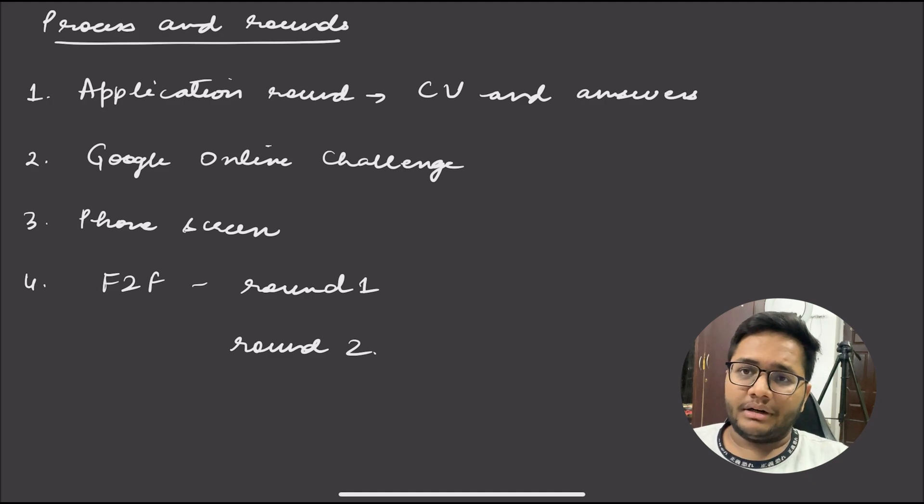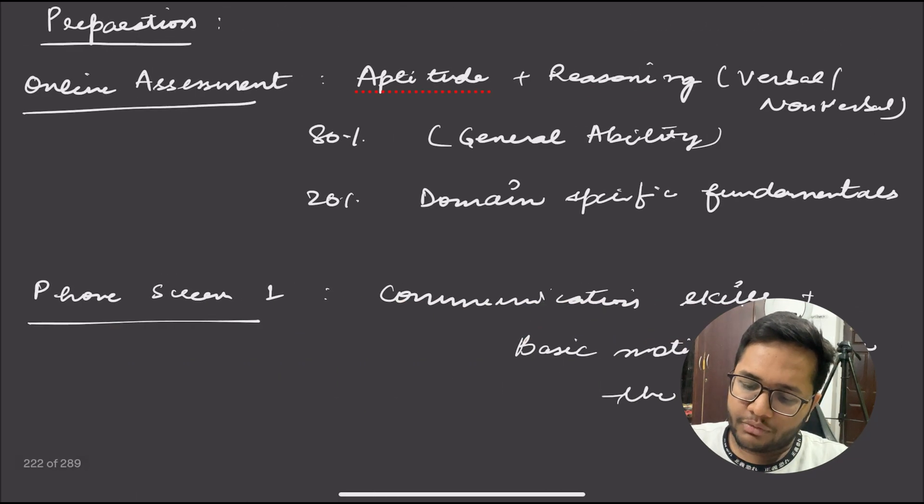The third round is a phone screen, which majorly tests your communication skills — whether you are able to communicate well — and your motivation for this particular program, and why you should be selected. After that, there are two face-to-face rounds.